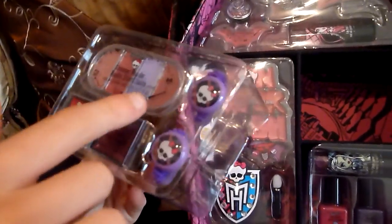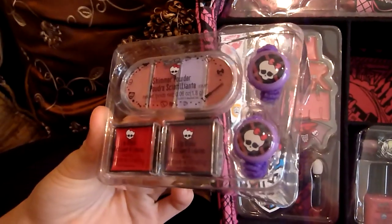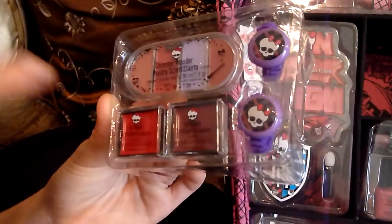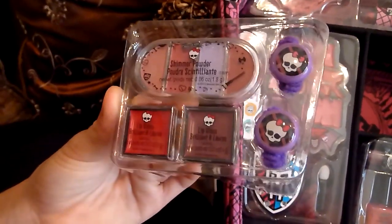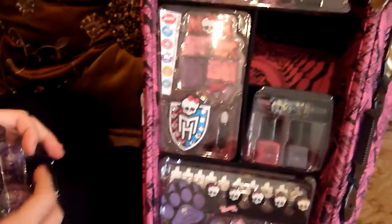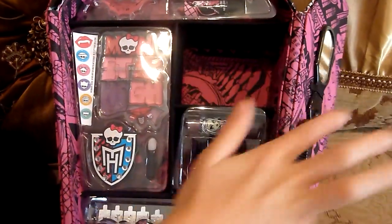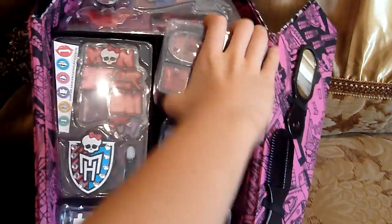Here's shimmer powder for your eyes and there are four colors too. And two lip glosses which are really nice colors, mostly this one. And two elastics - purple. There's pink here too and it's really nice. They did a really good job.